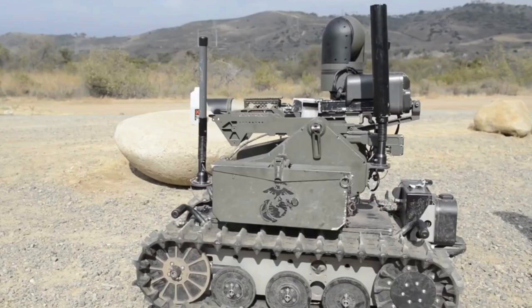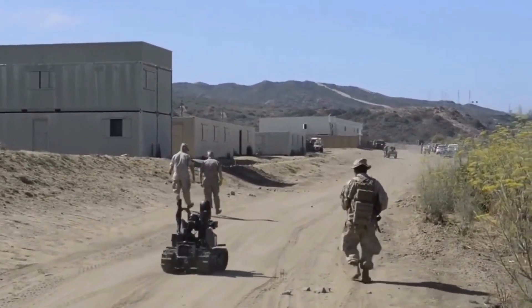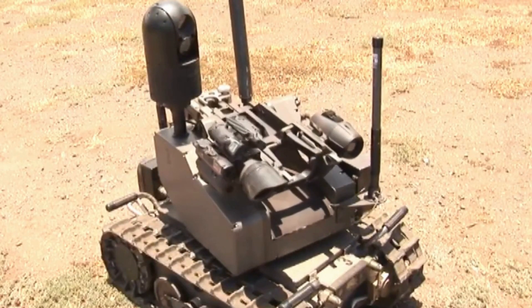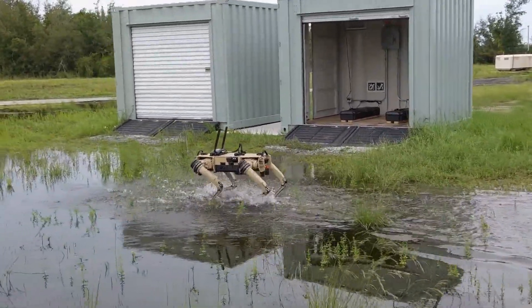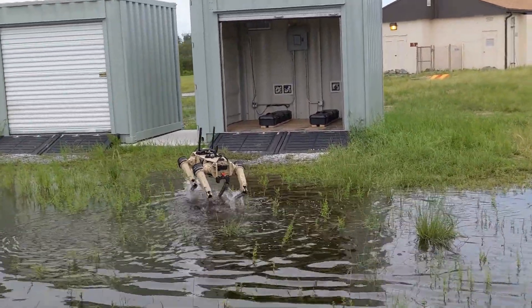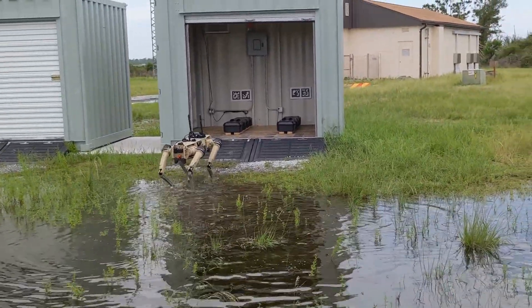MARS is a prime example of how smaller, more agile robots are reshaping the dynamics of warfare, offering both flexibility and formidable capabilities. While MARS demonstrates its adaptability and strength on the battlefield, the Ghost Robotics Vision 60 is carving out its own remarkable niche in advanced military defense technology. The Ghost Robotics Vision 60 is a remarkable example of modern robotics technology, especially in the field of military defense.